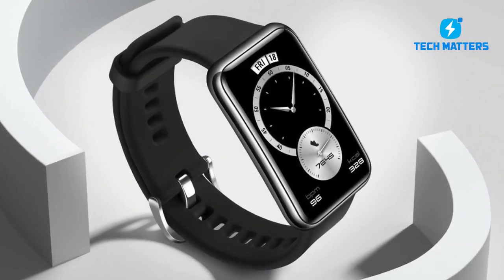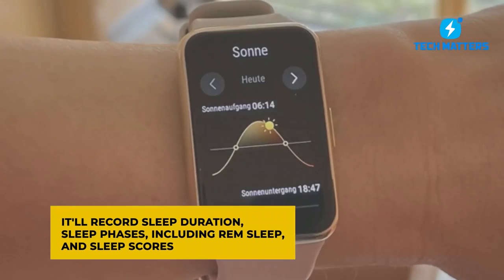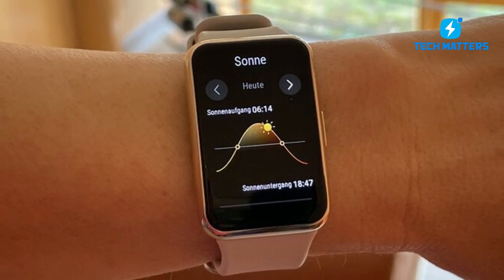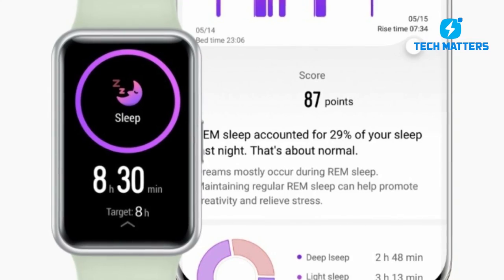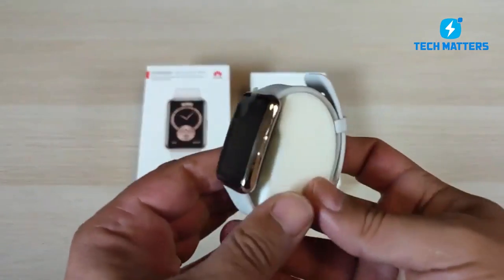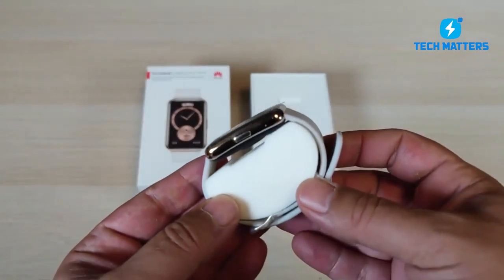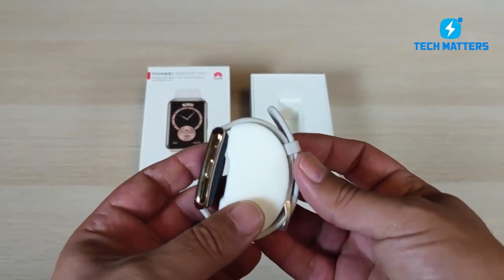When it's time to sleep, it'll record sleep duration, sleep phases including REM sleep, and sleep scores, which might help you understand why you had a good or terrible night's sleep. It will not tell you how much you snored. When compared to Fitbit's sleep tracking, it typically reported the same sleep time, albeit there were notable discrepancies in sleep phases, notably for deep and light sleep stages.